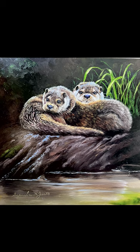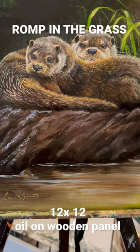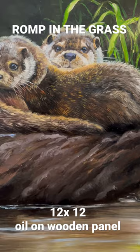Today's Friday featured painting is 'Romp in the Grass.' It depicts two sweet little river otters, just all cuddled up — they are the most fun creatures. I am entertaining any offer over $450. This is a 12 by 12 oil on wooden panel, and it will be sold unframed, so you can make this piece yours.